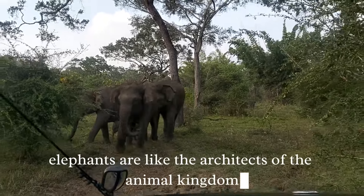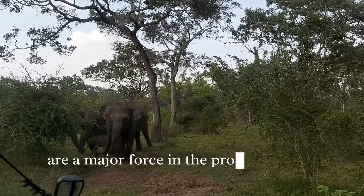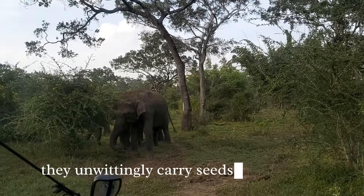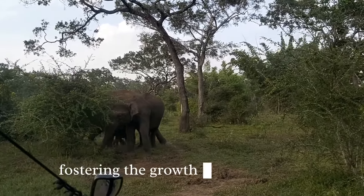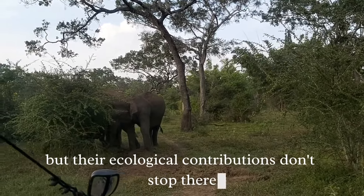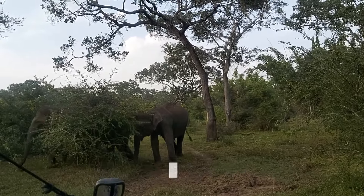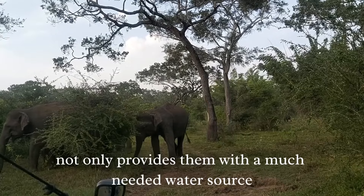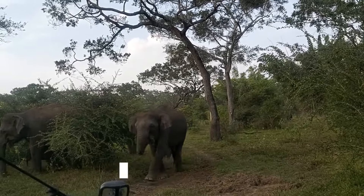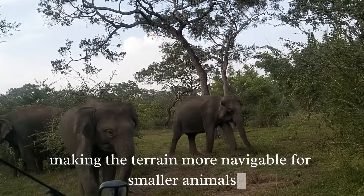Elephants are like the architects of the animal kingdom. Their seed-dispersing habits, for instance, are a major force in the propagation of many plant species. As they munch on fruits and plants, they unwittingly carry seeds far and wide, fostering the growth of diverse flora across the terrain. Elephants also create water holes as they dig in dry riverbeds, providing a much-needed water source during dry spells and benefiting other animals who share their habitat.